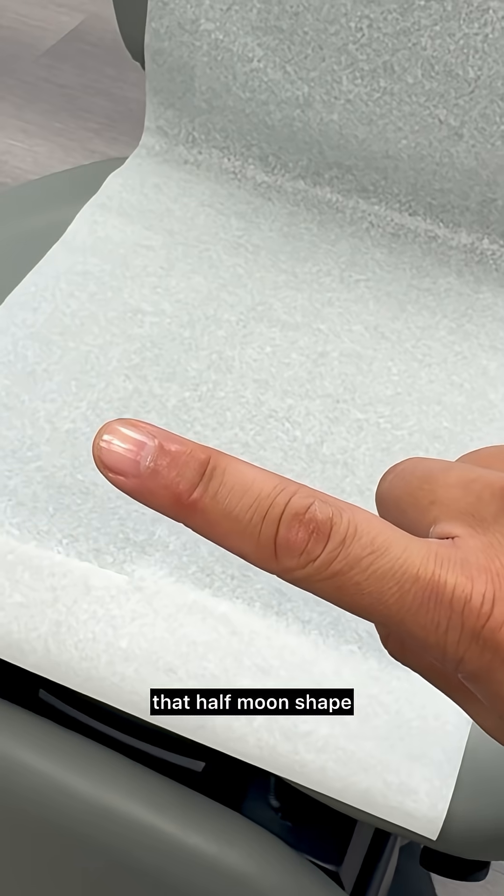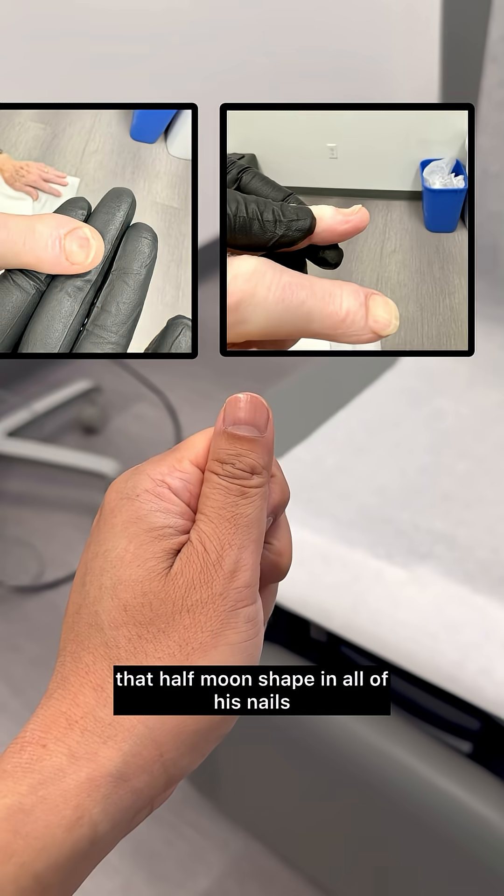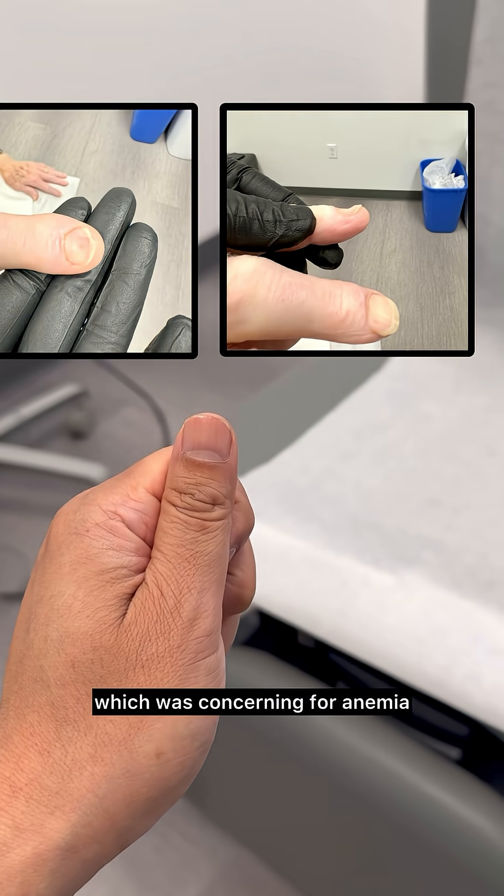I also look for a lunula, the half-moon shape you see at the base of the nail. This patient lacked that half-moon shape in all of his nails, which was concerning for anemia.